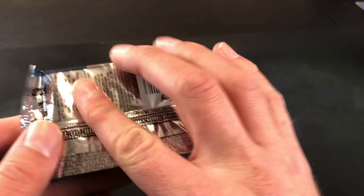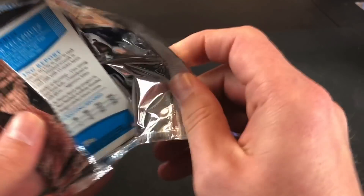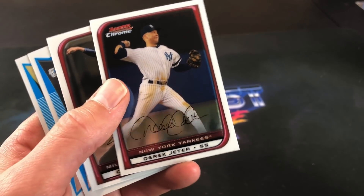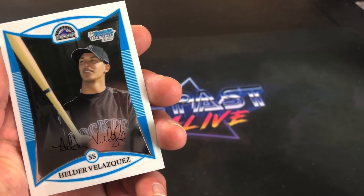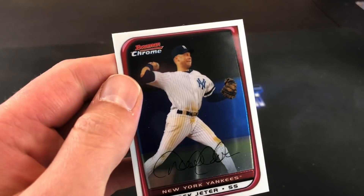And that takes us to the final order of business — the 2008 Bowman Chrome. I don't know if a Kershaw rookie card is in here, but there's a nice one on top — a nice Derek Jeter, starting off, not bad at all. Can't say that I've ever opened a pack of these. Corey Hart, Mike Dunn, and Velasquez. Nothing too crazy here, but the Jeter is a cool looking card — don't see too many of these.